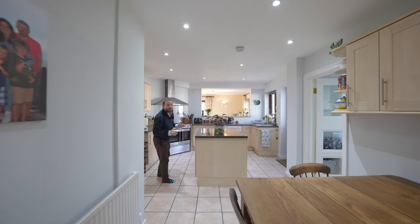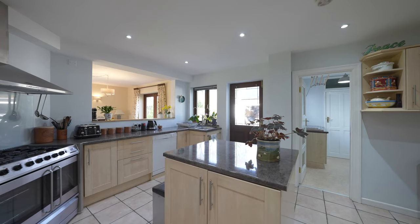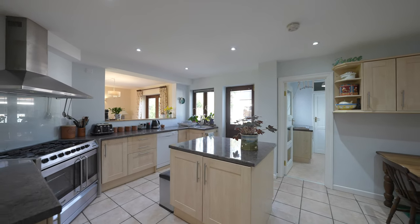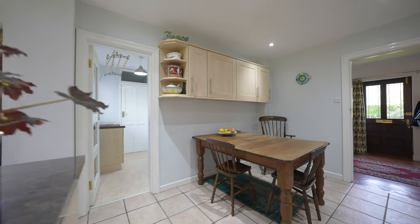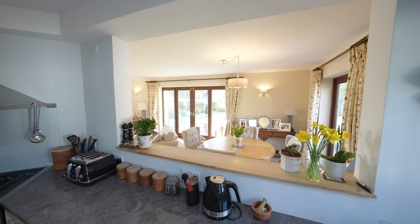There is a beautiful kitchen breakfast room fitted with a range of wall and base units including an island unit, space for a table and chairs, as well as this fantastic window created by the current owners, really creating a sense of openness and sociability with the dining area.